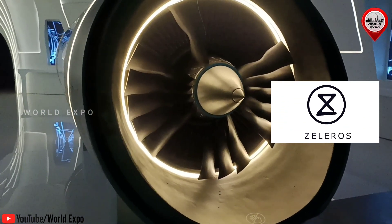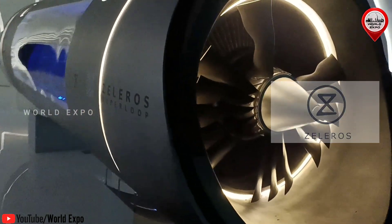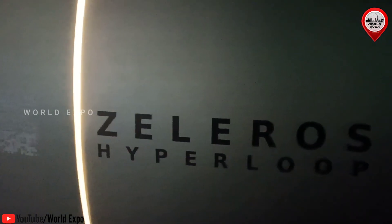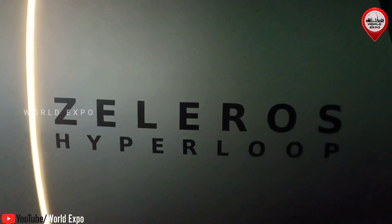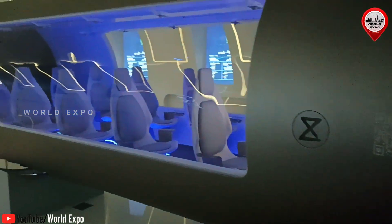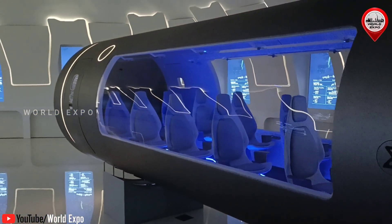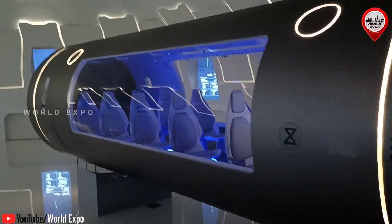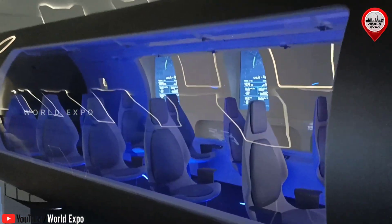Saleros, the European company based in Valencia that develops a scalable Hyperloop system, has premiered its Hyperloop vehicle at the Spain Pavilion of Expo 2020 Dubai. It is the first time in history a Hyperloop is exhibited in a world exposition, and it has traveled more than 7,000 kilometers from Valencia to Dubai.